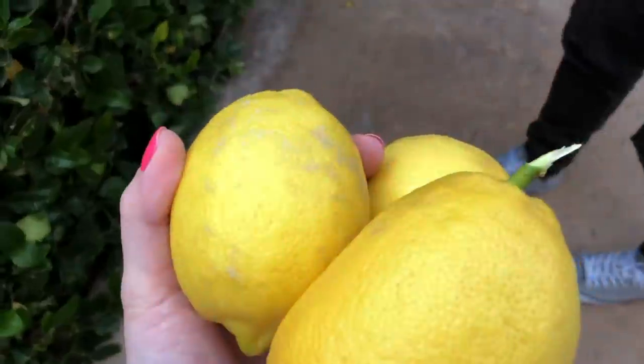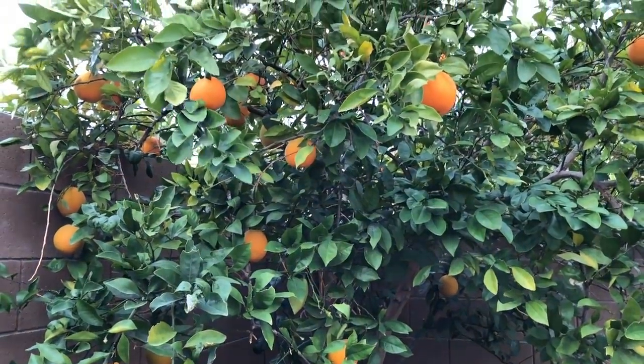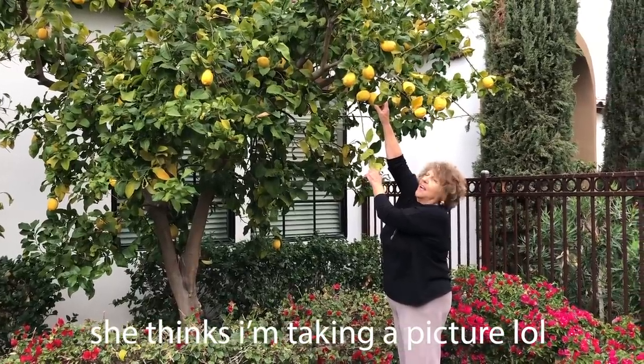Grabbing oranges from my grandparents' orange tree in the yard. I got some lemons too — oh, they're gonna be juicy, they're so firm. We'll just take a few and make orange juice. Yeah, there's a ton over the fence too on the back side — we can make our own mimosas!